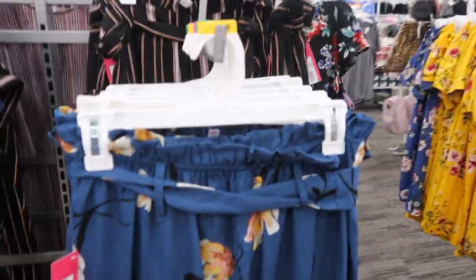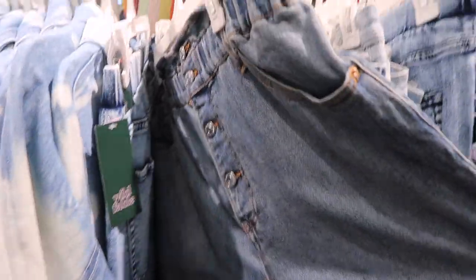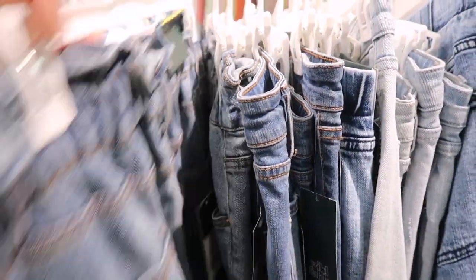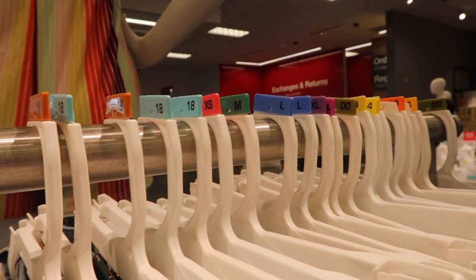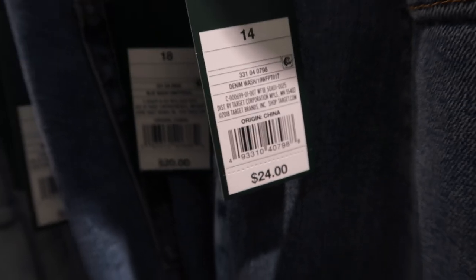Oh my gosh, these pants are so freaking cute. These are cute with the paper bag waist — love those. No 12s in this one, looks like they have a 10 and a 14, so I'm gonna go for the 14. 24 bucks — okay, Target, I see you.